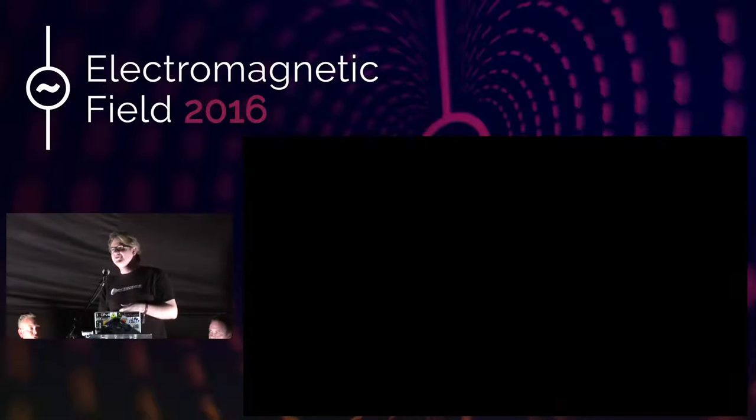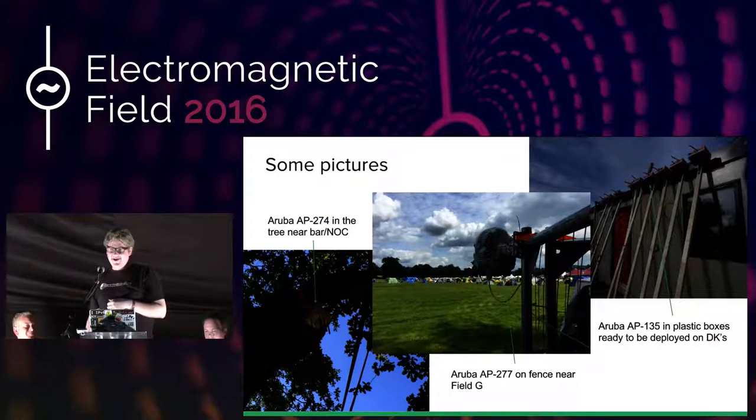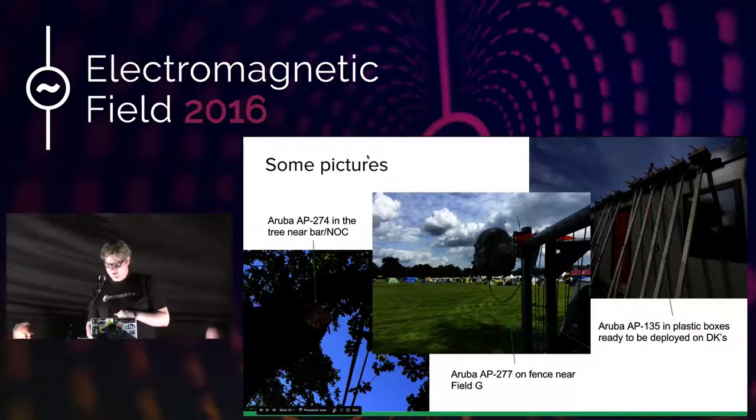Some pictures of our Wi-Fi deployment. On the left, Leon and I were a bit bored and saw a lot of people sitting around the big tree near the bar, so we thought we had to put an access point in the tree. At the back of the field there were almost no data loos anymore but still people camping, so we mounted an access point with a directional antenna to the fence, which should get pretty far in terms of signal. On the right you can see all the wooden poles with plastic boxes containing the Aruba AP135s, ready to be deployed to the domes and closes. That's it for Wi-Fi.